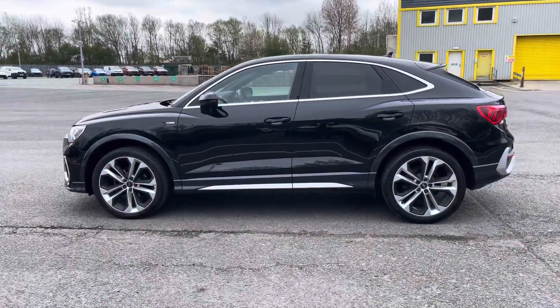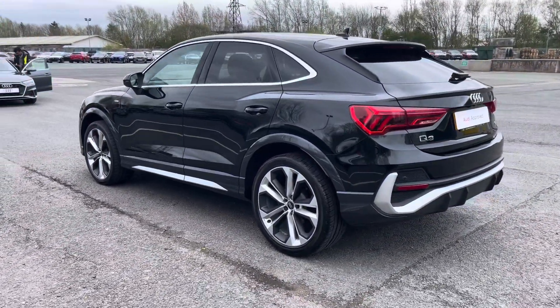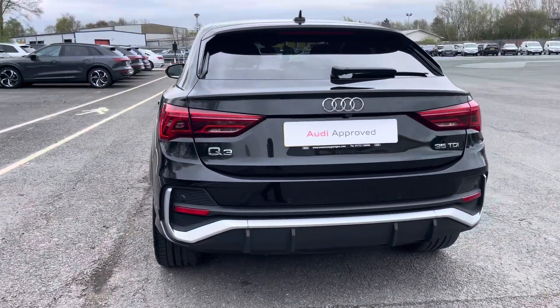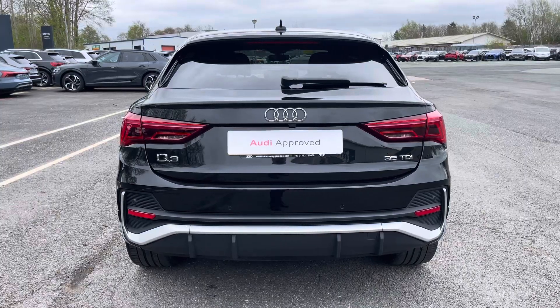This approved used Q3 is a 70 plate which has had just one previous owner and it's only done just over 31,444 miles. It boasts a full Audi dealership service history with its last service coming on the 16th of April 2024.